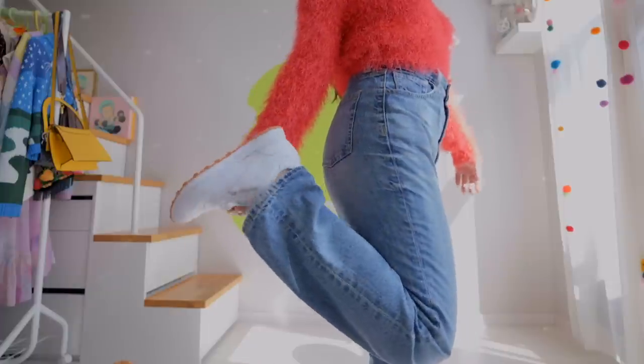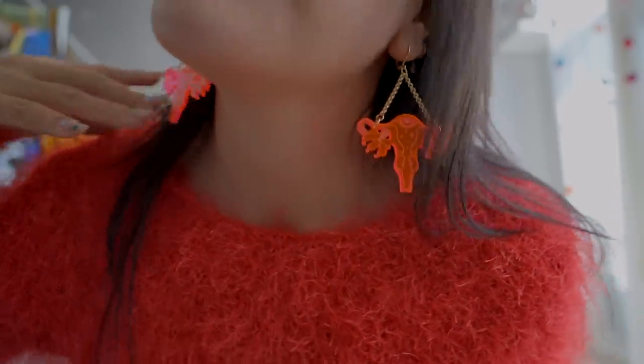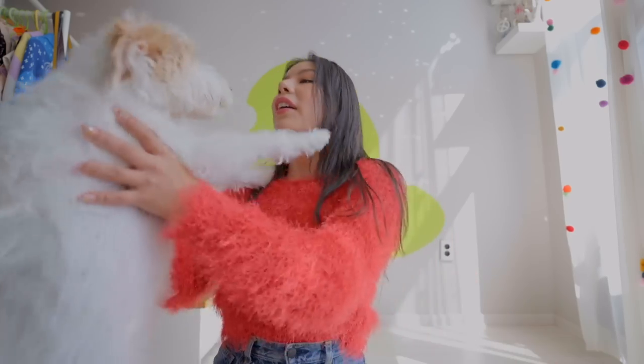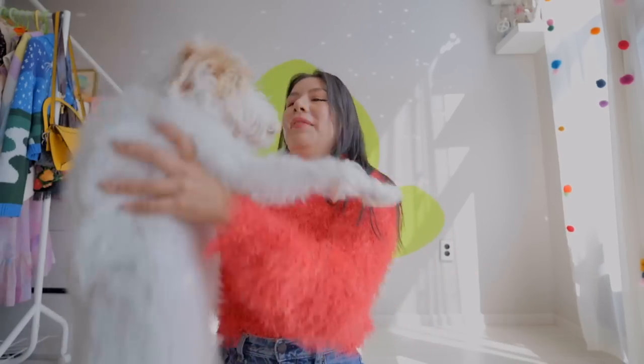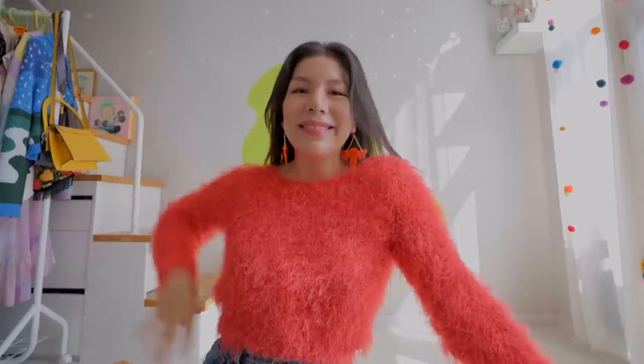I decided to make this outfit more casual by just wearing some jeans and white sneakers. My little statement though are my uterus earrings made by my friend Shop Nom — I'll link it down below, please go get yourself some! I was gonna make it into a big production but then I thought, not everyone is going to go all out, so why not show something a little more casual. This was my outfit for the fuzzy knits trend.